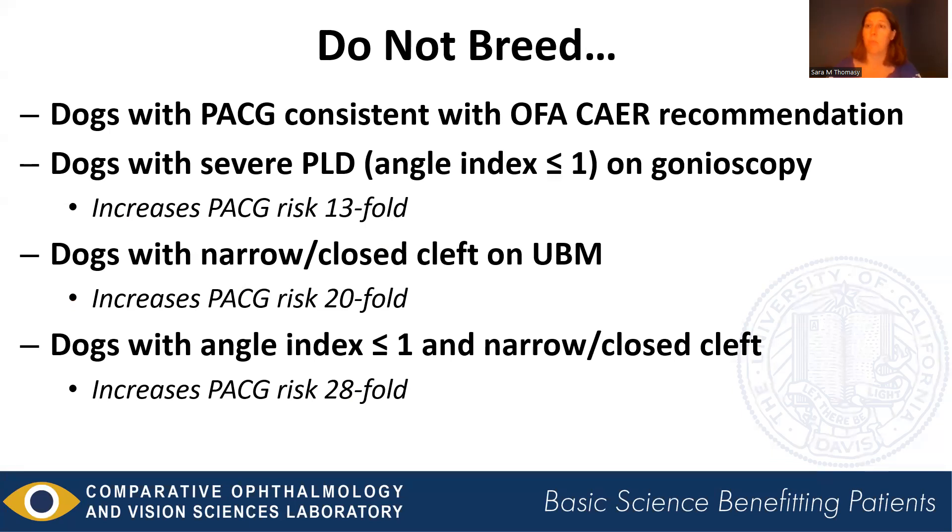What do we do with this information? Based on the Dubin study, we have recommended the following: first, dogs with angle closure glaucoma should not be bred at all — consistent with OFA CAER recommendations. Any dog diagnosed with primary angle closure glaucoma should be taken out of the breeding pool. If your dog has severe pectinate ligament dysplasia, which increased angle closure risk 13-fold, we would suggest not breeding those dogs. Similarly, a narrowed or closed ciliary cleft on UBM increases angle closure risk 20-fold, so we would not recommend breeding those either. And the combination of both factors — which increases risk 28-fold — means it doesn't make sense to breed those dogs.